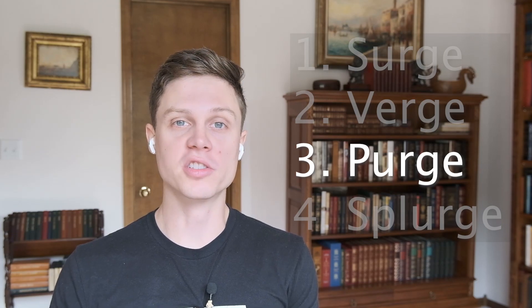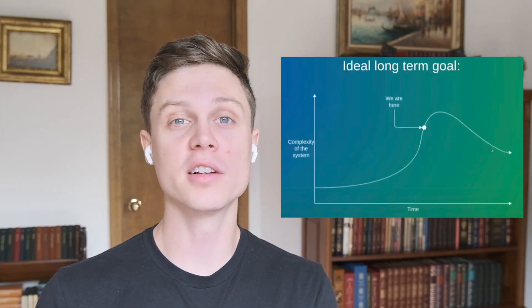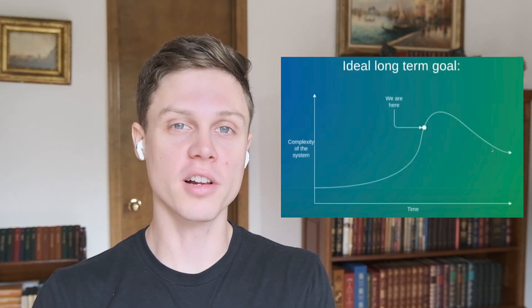The goal of the purge is to decrease the complexity of Ethereum and the disk space needed on all nodes. Here's a chart where you can see Vitalik's vision for the technical complexity of Ethereum over time. It will likely go up in the next few stages, but it will be reduced starting with the purge.